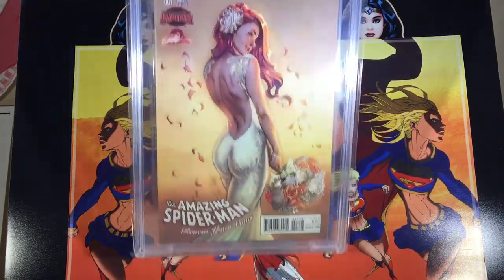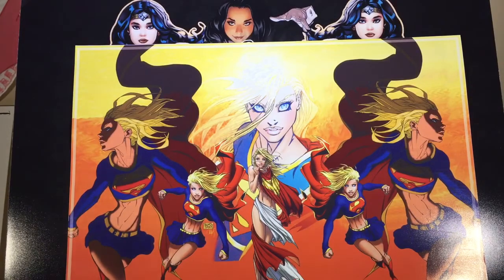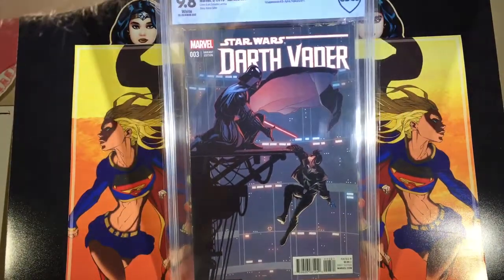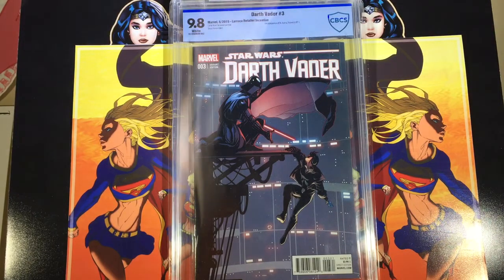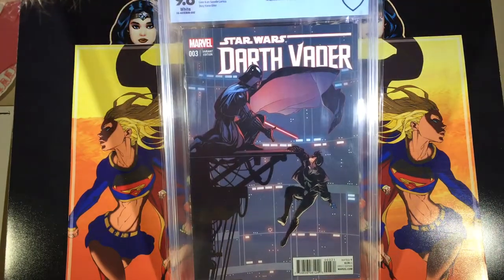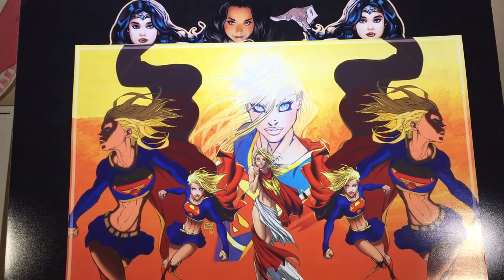The second one is Darth Vader number three, the 1-in-25 variant — also got a 9.8, super happy about that one. This is the first appearance of Aphra, and I was ecstatic about this one. This was the one I was really hoping would come back in great shape.